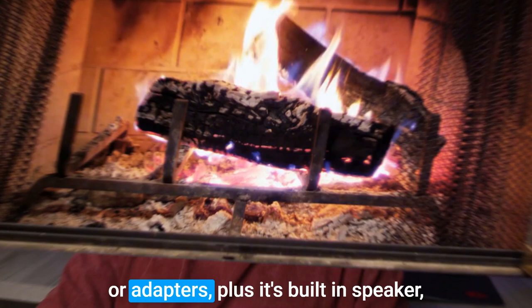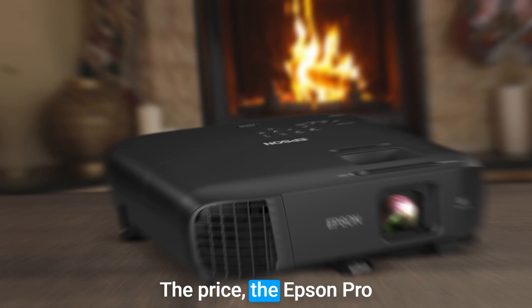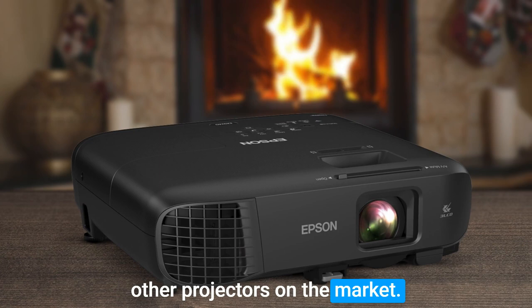Now, there is one potential downside: the price. The Epson Pro EX9240 does come at a higher price point compared to some other projectors on the market. However, its impressive features and reliability make it a well-worthy investment for classrooms seeking top-notch performance and longevity.